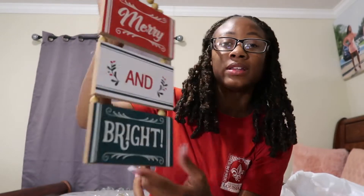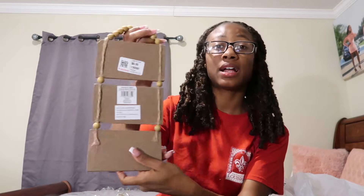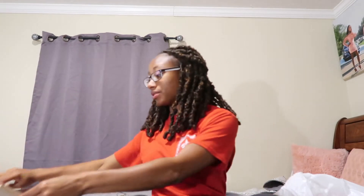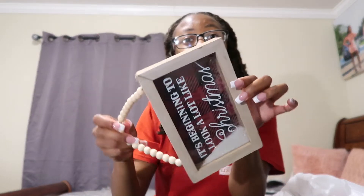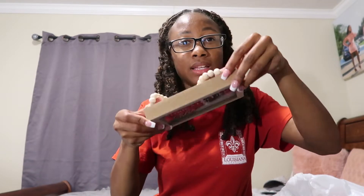I'll show y'all some of the decorations that I got. First I got this sign — it says Merry and Bright. This says $8 but it really wasn't $8; it was probably like $5 or less. It was really really cheap. Next I got this other sign that says 'It's Beginning to Look a Lot Like Christmas.'